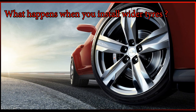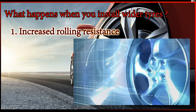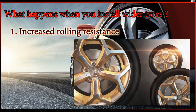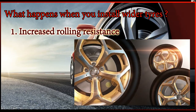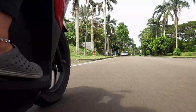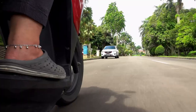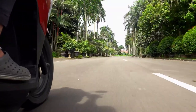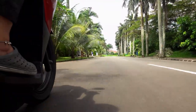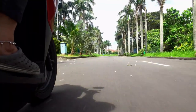What happens when you install wider tires? Point one: increased rolling resistance. Since the tire is wider, more rubber will be in contact with the road, resulting in increased friction which creates rolling resistance. To understand this practically — on a level road, bring the vehicle to neutral and let it roll freely. The vehicle will come to a stop after some time, and the distance traveled while rolling will be lesser for wider tires compared to a skinnier tire.